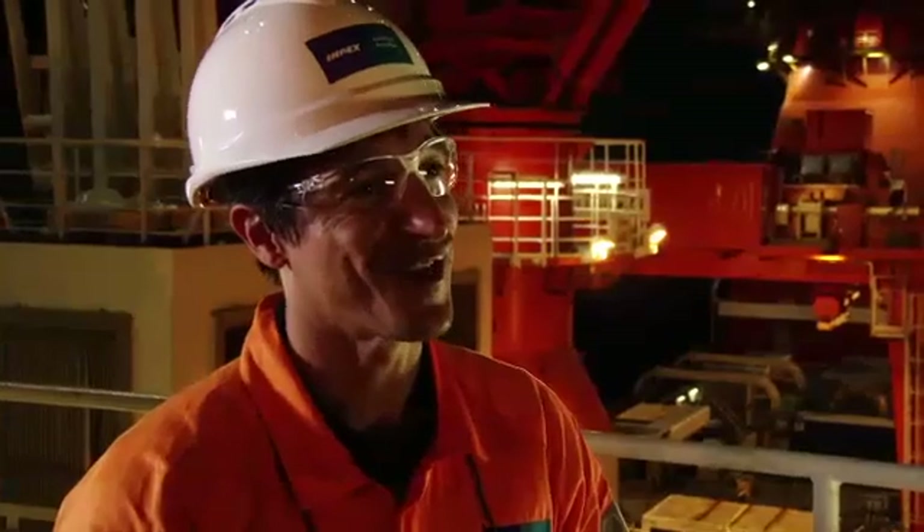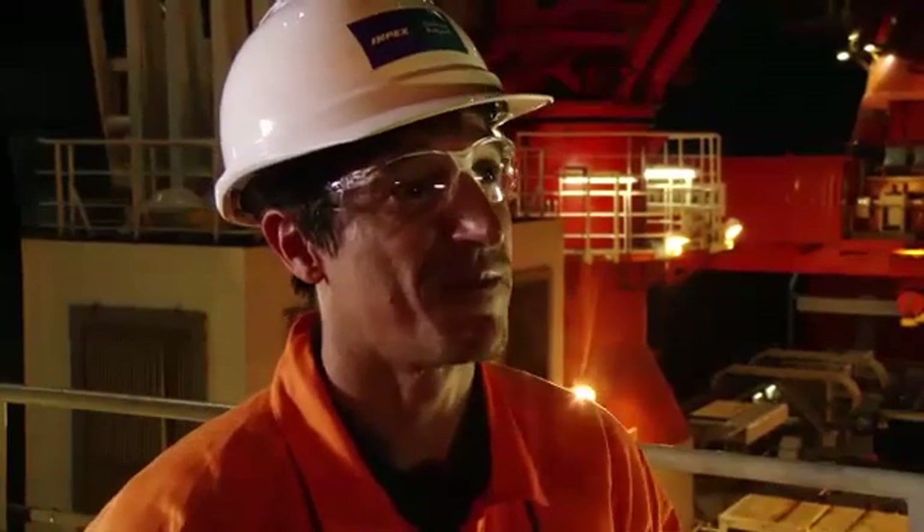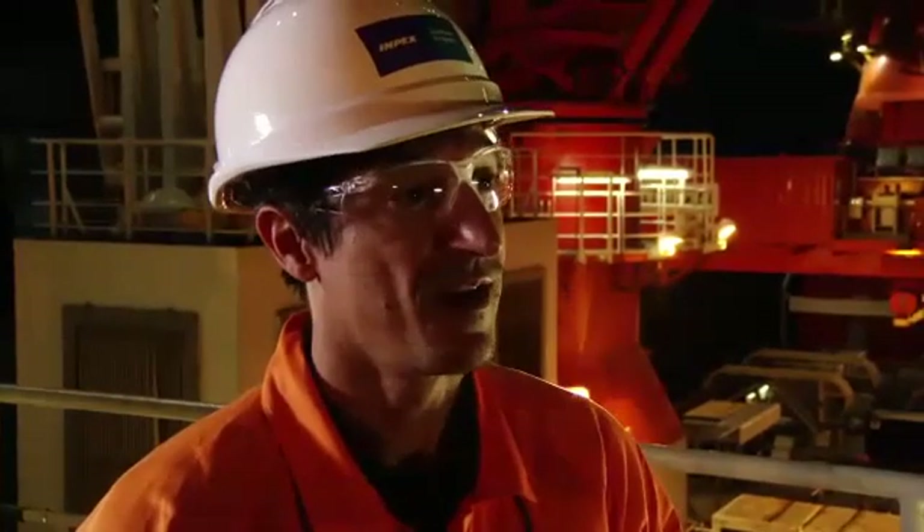After six years on this project — from conceptual phase to installation — I'm very proud to be here today. I'm proud to be part of this big project, one of the biggest oil and gas projects, and proud to be working with my team: experienced people, very committed people working with passion.